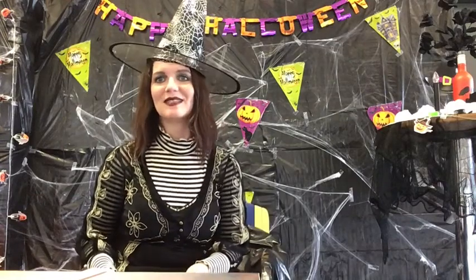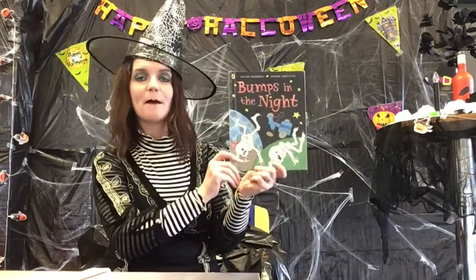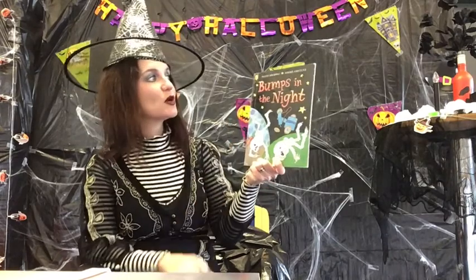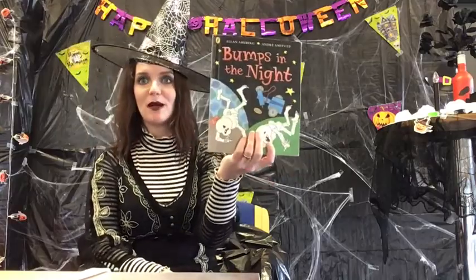Hi everyone, my name is Sarah. You're very welcome back to Katja Library. For the next few weeks we're going to read Halloween stories, and our first one today is called Bumps in the Night. This book is written by Alan Ahlberg, illustrated by Andre Amstutz, and published by Puffin.